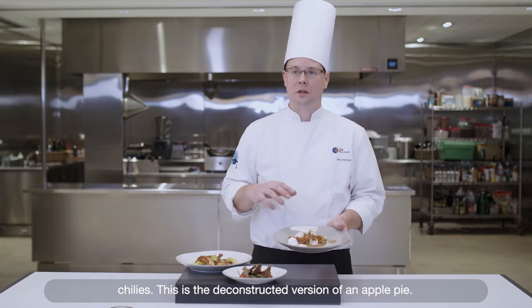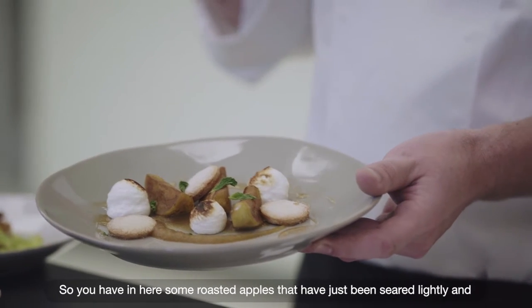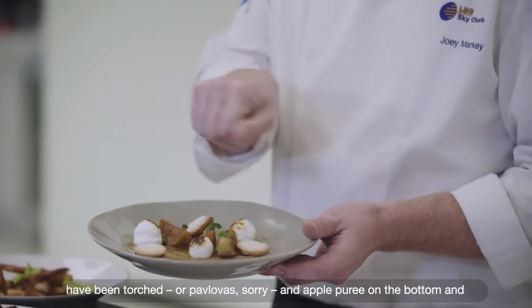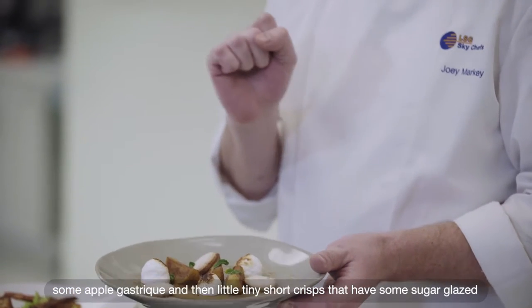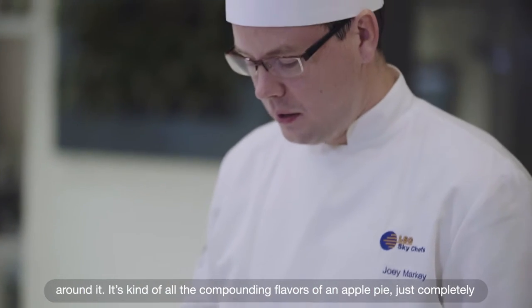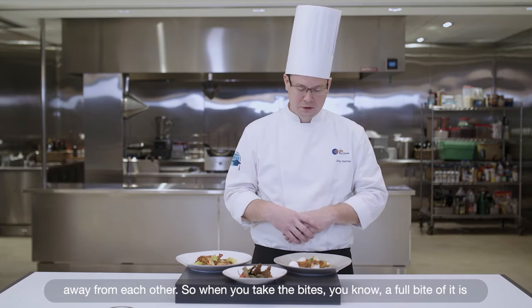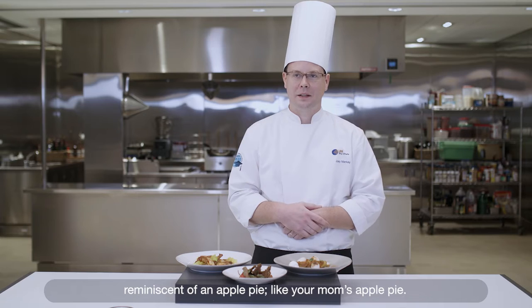This is a deconstructed version of an apple pie. You have roasted apples that have been seared lightly and then finished in the oven with some white wine and sugar, some pavlovas that have been torched, apple puree on the bottom, some apple gastrique, and little tiny shortbread crisps with sugar glazed around them. All the compounding flavors of an apple pie, just completely separated from each other, so when you take a full bite it's reminiscent of your mom's apple pie.